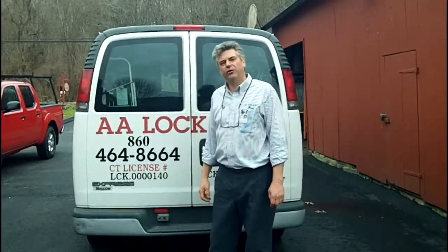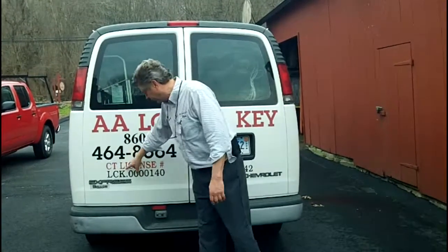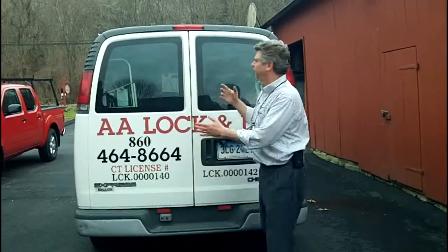Hey everybody, Dave from AA Lock & Key here to talk about what you get when you call AA Lock & Key to your place of business or your house. Not only do you get a uniformed locksmith licensed by the state of Connecticut, but you get a full service van that is a miniature version of our shop.